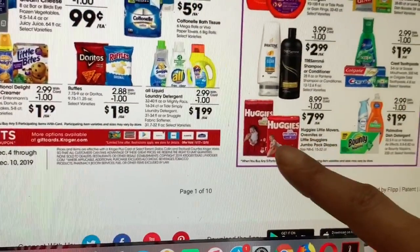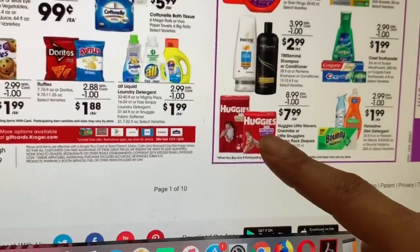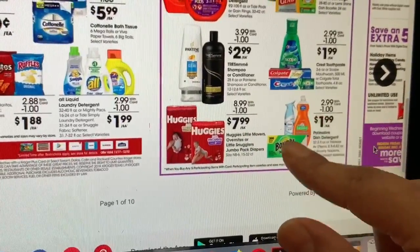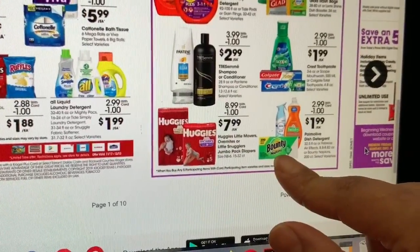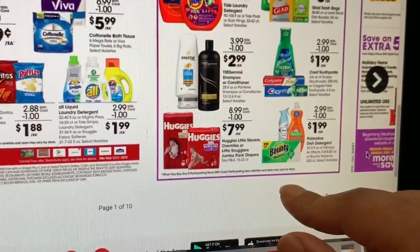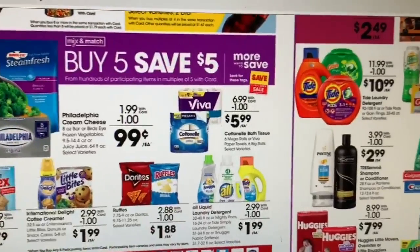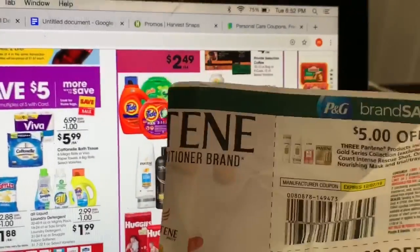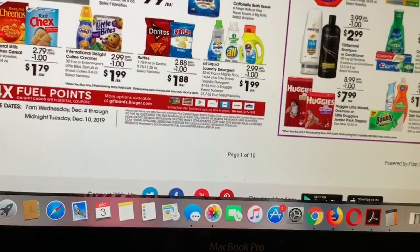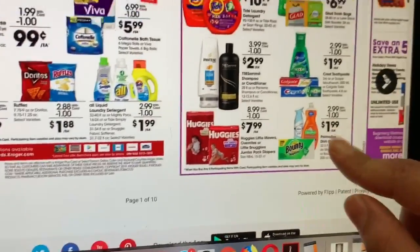Huggies are $7.99. I think we do have a printable coupon for $1 off one Huggies diapers, making it $6.99. Then the Febreze, Bounty paper towels, and Palmolive dish soap are $1.99. I'm not sure we have coupons in the P&G insert — I don't have my P&G here right now. But check if you have Febreze coupons; if there's a dollar off one, you'll be paying 99 cents.